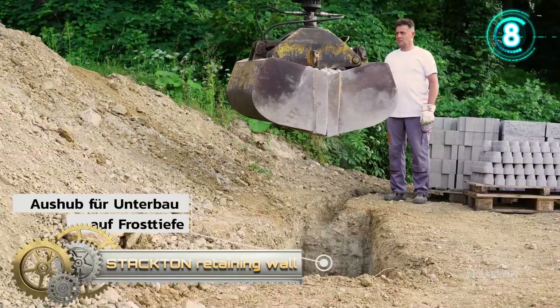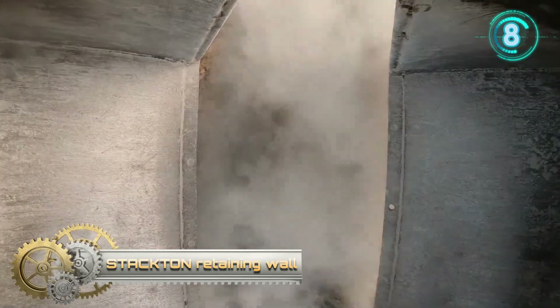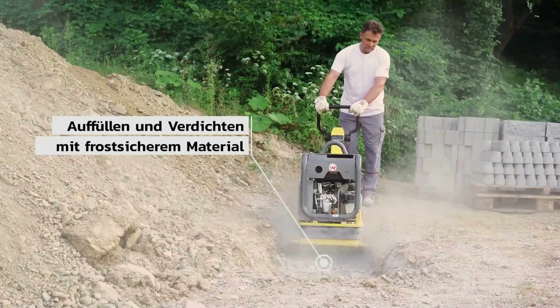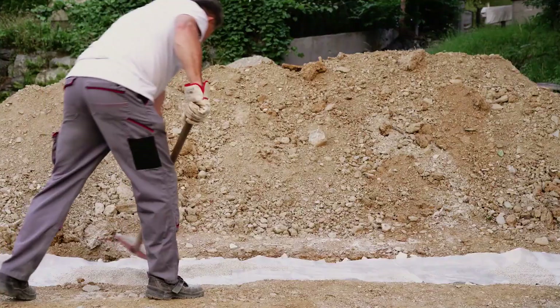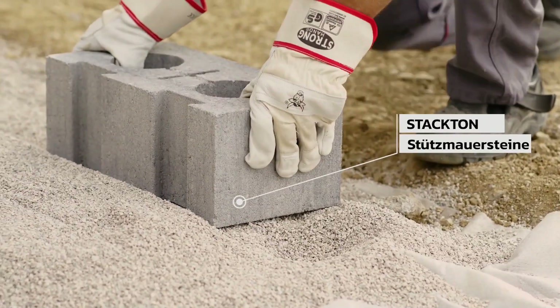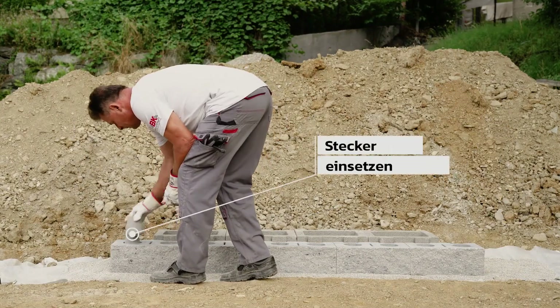Stackton Retaining Wall. With the patented plug-in wall system, the construction of stable and high-quality retaining walls, freestanding walls, and wall fence systems is easy. The quick SMS is plugged in and not bricked. Anchor block and reinforcement are added according to static requirements. The simple, cost-saving, and versatile SMS can be easily dismantled and reassembled.